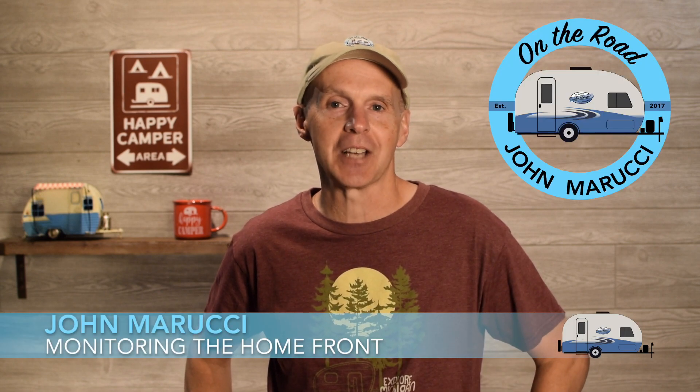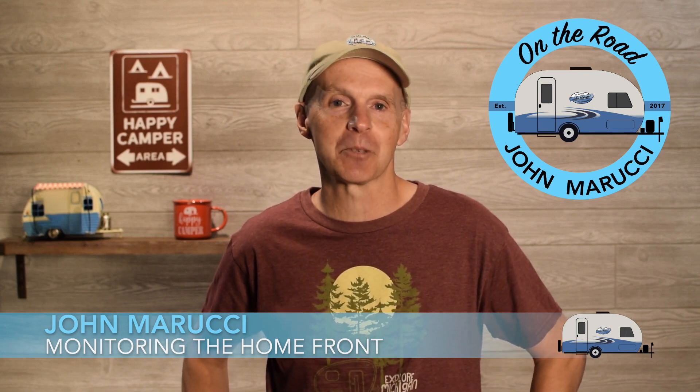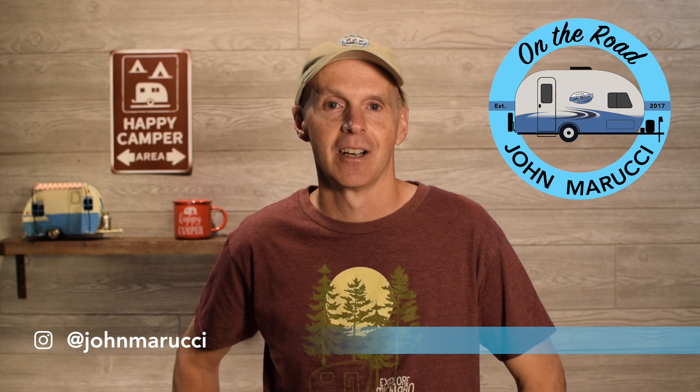Hey everybody, this is John Marucci. Thanks for visiting the On The Road YouTube channel. This channel is all about helping you get the most out of your RV travel experience. Before we get going, welcome to the channel. If you're new here, remember to subscribe and hit the bell icon to be notified when new videos are published. If you want to dive deeper, we put more content and photos on Instagram and Twitter at John Marucci.